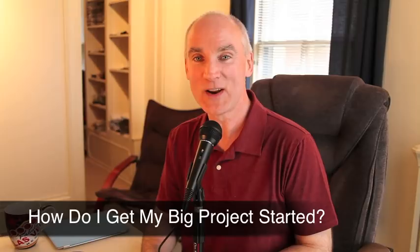We all have projects, we all have dreams, desires, we want to do stuff. We want to make sure we get this big project we've been thinking about for weeks or months rolling. My advice: just get it started. Take a little sliver, break it down into chunks, because sometimes things get bigger and bigger the more you think about it, the more it just becomes this huge thing you never get to.